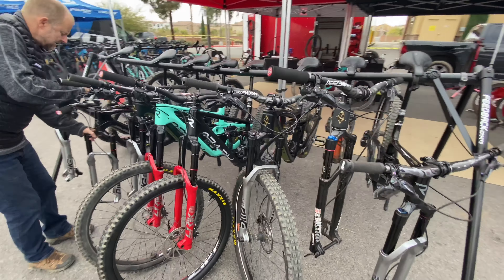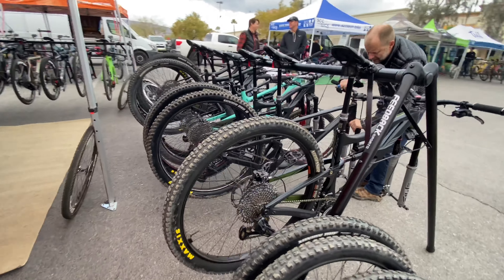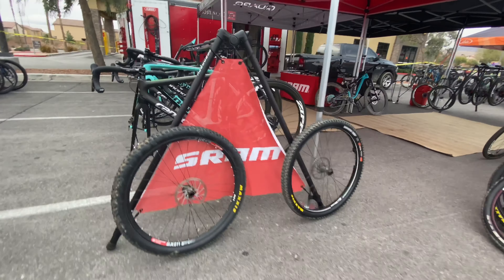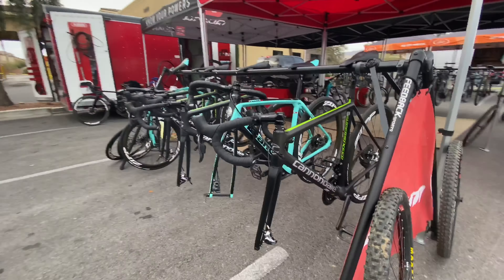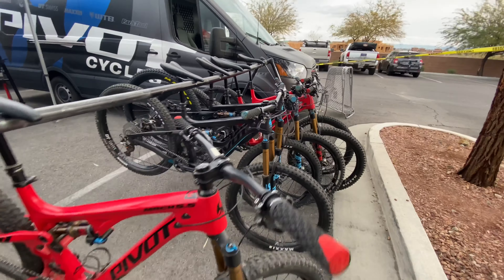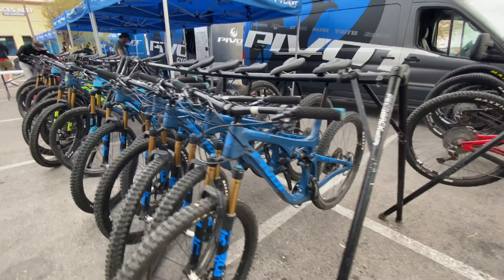We have the SRAM booth, got their gravel bikes ready to go. Got their mountain bikes all equipped with AXS — the best. I can attest to it, I love it. Road bikes with AXS, Zipp tires and wheels.